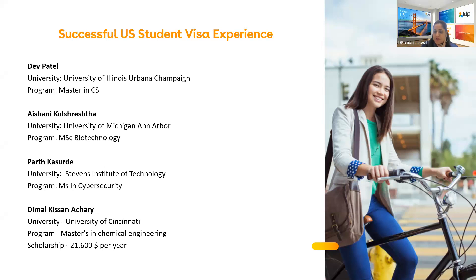Ishani describes the questions asked: why she chose University of Michigan (she discussed the unique bioinformatics curriculum), what other universities she applied to (Georgia Tech, UT Dallas, University of Delaware), how she was funding her education (parents sponsoring plus an education loan), and what her parents do. After answering those questions, her visa was approved.